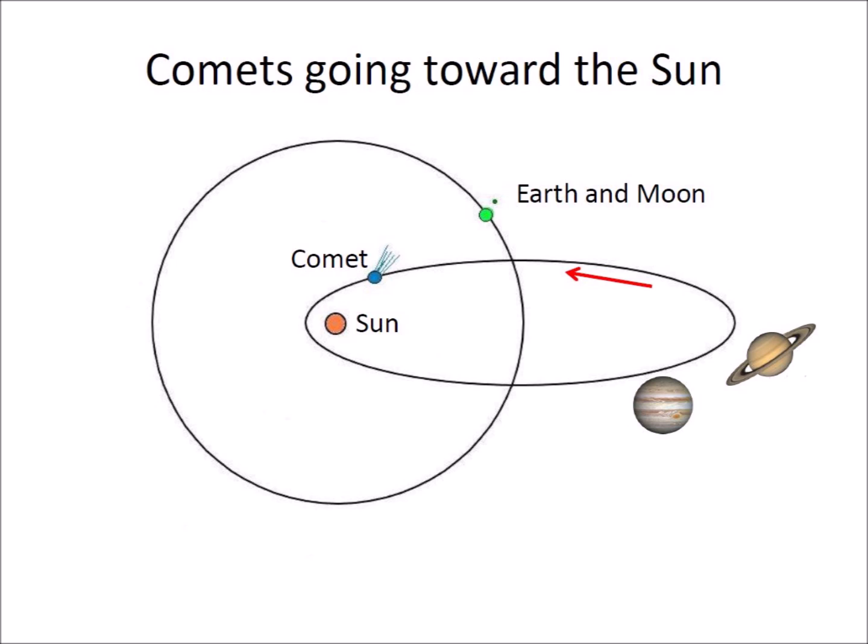Jupiter and Saturn may capture comets and comet fragments. These gas giants also change the trajectories of comet debris and reduce the possibility of collisions with the Earth when the pieces come back toward the Sun, compared to when the pieces were coming from the Sun.